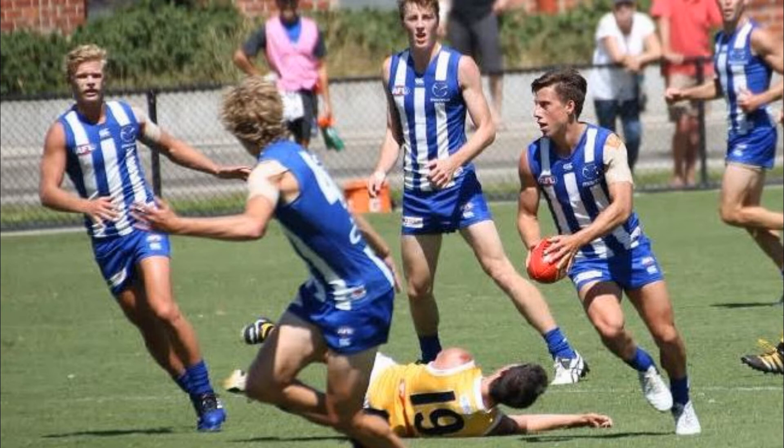He does look alright. The verdict for me is I'm going to take a massive gamble and take him. I don't know whether or not I should take him over Swallow, but I've got Horvath in my side at the moment. He's priced at 301,000 — which is 20k more than David Swallow — but he looks alright and I'm going to take the risk.